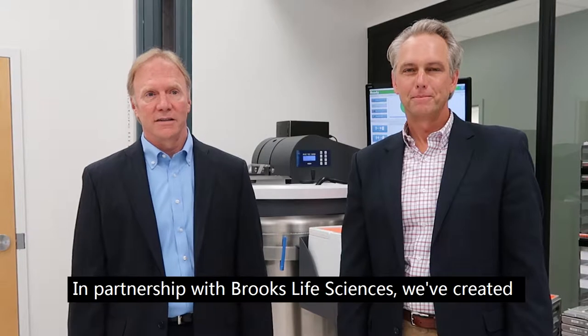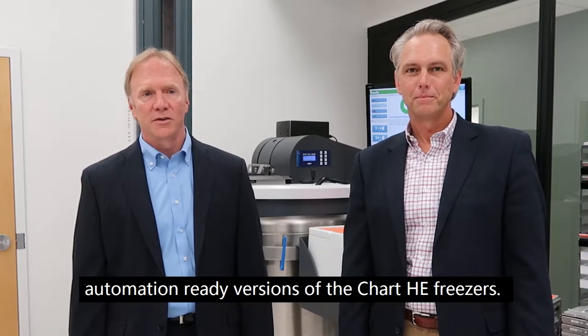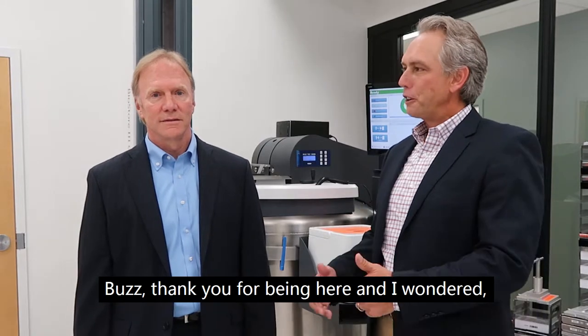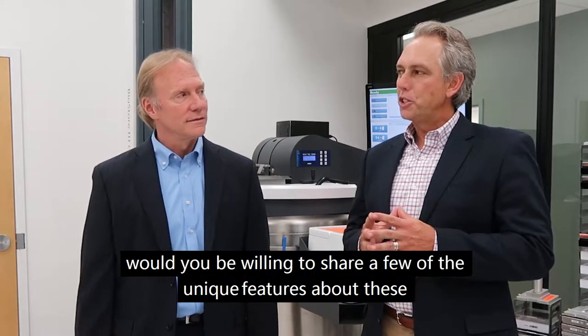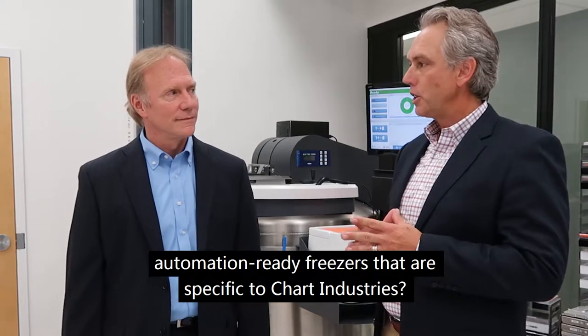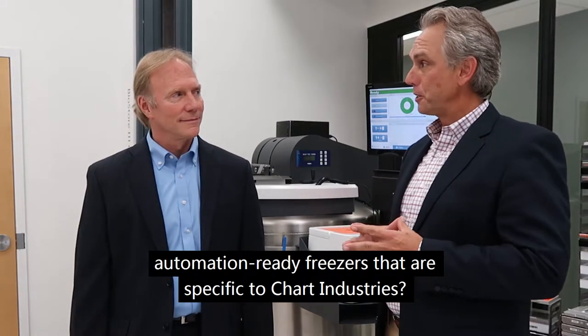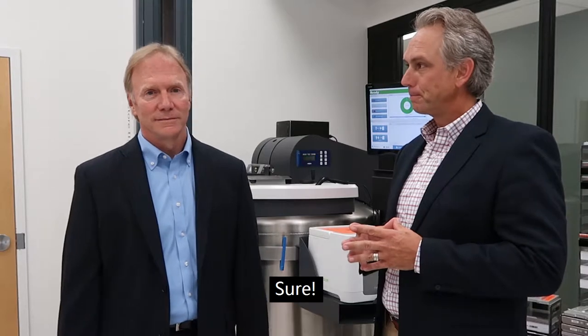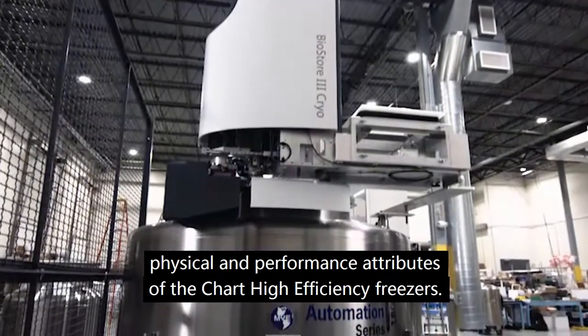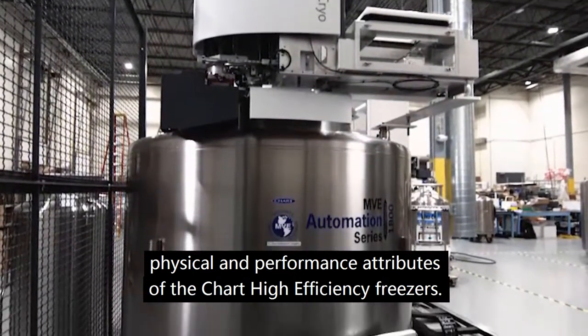In partnership with Brooks Life Sciences, we've created automation-ready versions of the Chart HE freezers. Buzz, thank you for being here and I wondered, would you be willing to share a few of the unique features about these automation-ready freezers that are specific to Chart Industries? Sure. The automation-ready freezers from Chart include the physical and performance attributes of the Chart high-efficiency freezers.